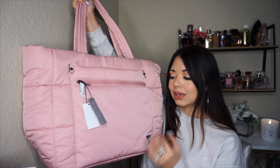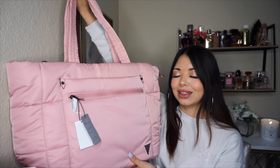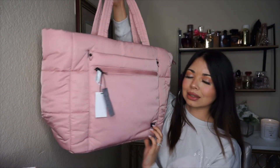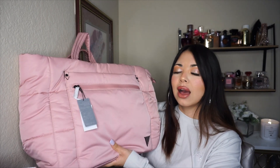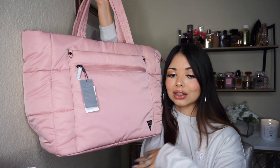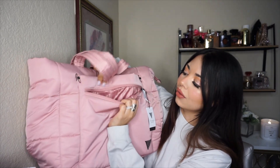I really wanted a puffer bag — I've seen it everywhere, it's really trendy right now. I saw it in pink and I fell in love with that beautiful pink color. I showed it to my mom and my sister, and they told me it was freaking beautiful. It has this logo right here, from the Victoria's Secret Sports collection. The quality of this material is amazing. I think I'm going to put my laptop in here in case I want to go to Starbucks and work on my videos.